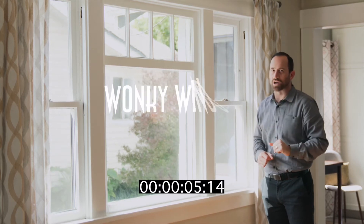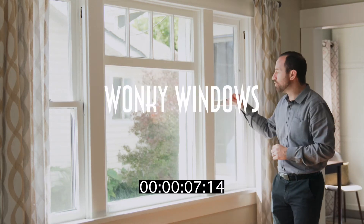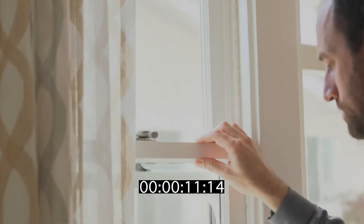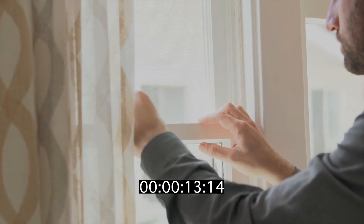Number one is wonky windows. Simply walk over to a window and open it. See if it opens or if it sticks. If it sticks, chances are it's an expensive fix.